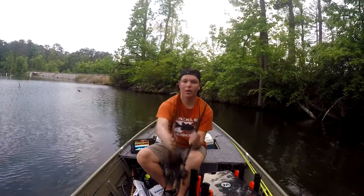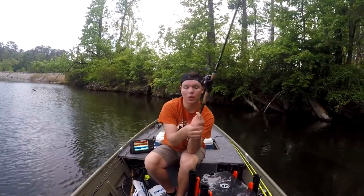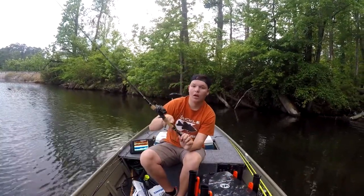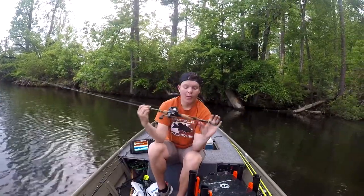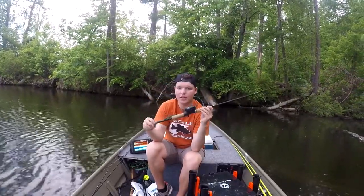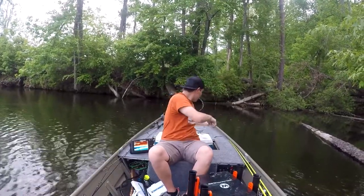Let me talk about two things I caught fish on today. It's about to start storming so I gotta hurry this up. First one right here — a little trick worm with a 1/8 ounce tungsten weight. Links to everything will be down in the description. Use code NCF15 for 15% off your order — Swagger Tackle Tungsten weights, best tungsten on the market. Throwing a 7-foot medium-heavy Enigma HPT rod — great for jigs, Carolina rigs, Texas rigs, spinner baits, chatter baits — an all-around versatile rod and my go-to for about everything.